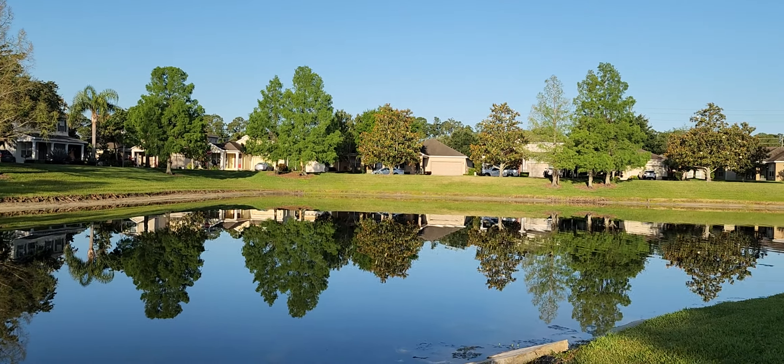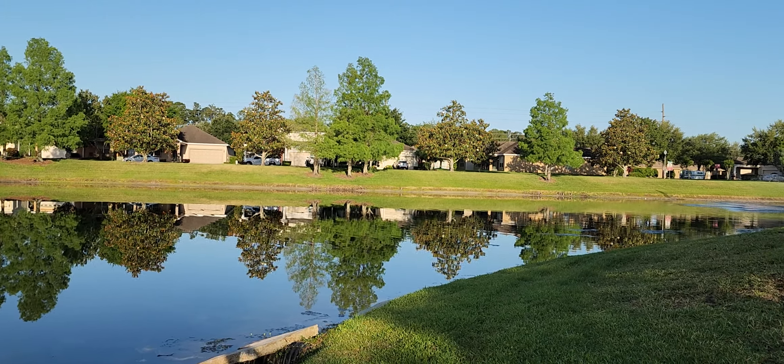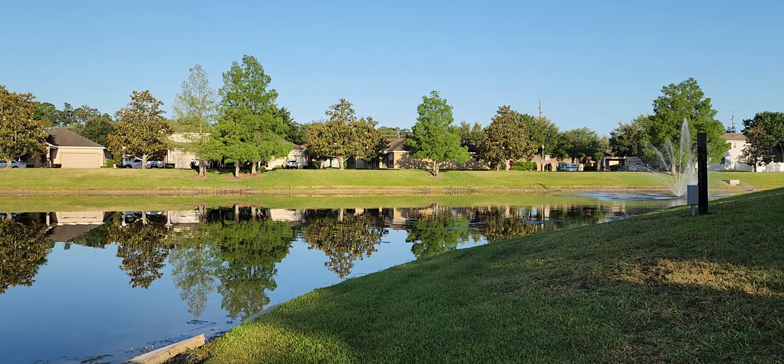It's a beautiful lake. I hope you all have a great day. Come back and see me again real soon. Take care. Bye-bye.